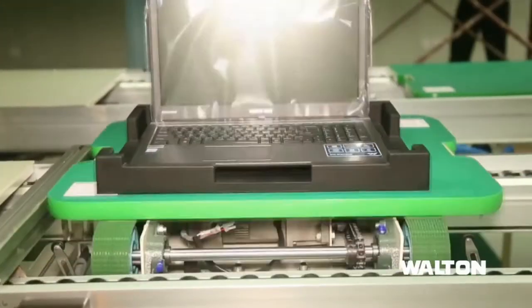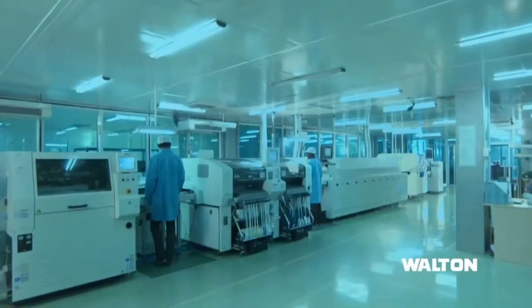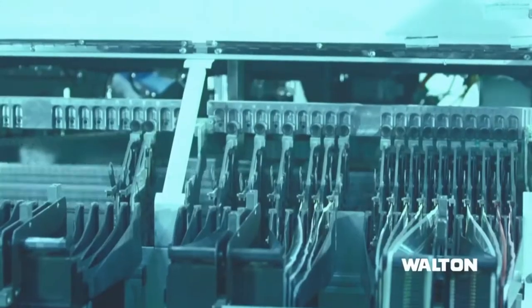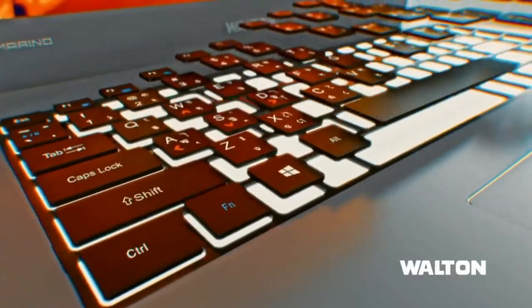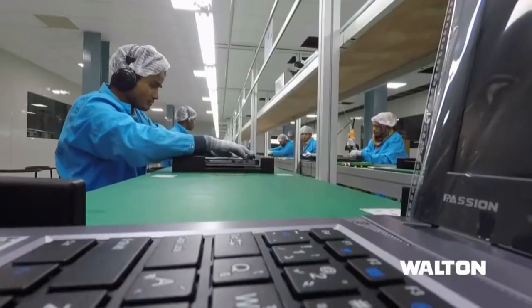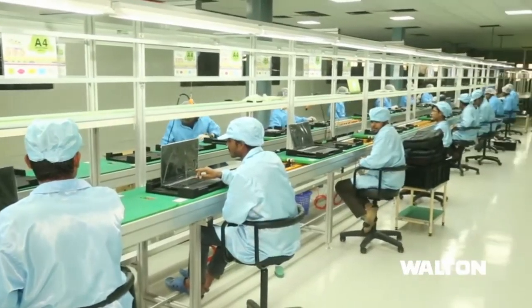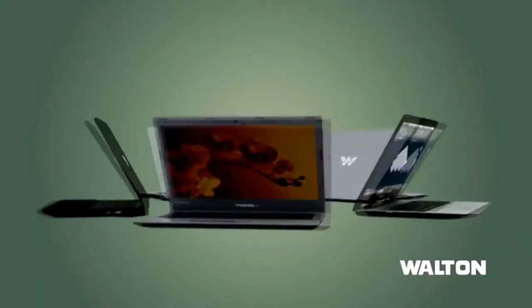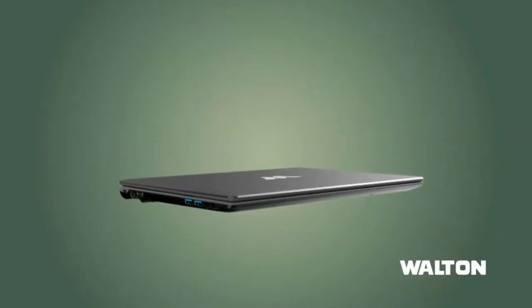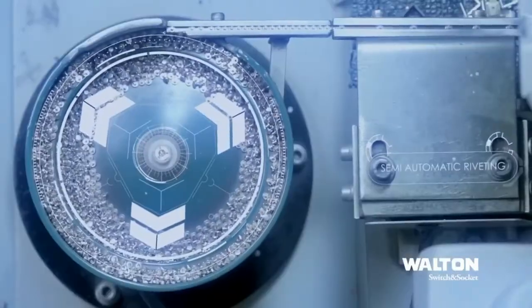Walton introduces a laptop with Intel's latest core processor, premium materials for next-gen performance, and uncompromised quality. For the first time, a Bangla frontal keyboard is featured, with ultra-slim design and highest reliability, offering non-stop job performance and next-gen graphics. Walton Laptop — your smart partner. Switches and sockets are manufactured with state-of-the-art technologies and machines through different production lines.